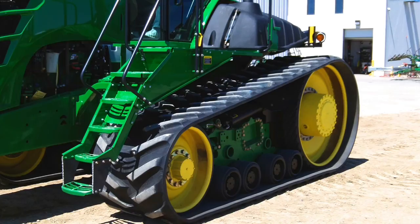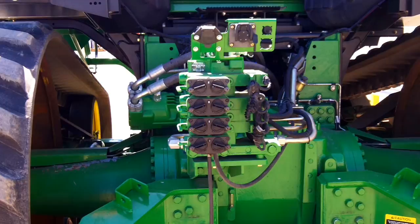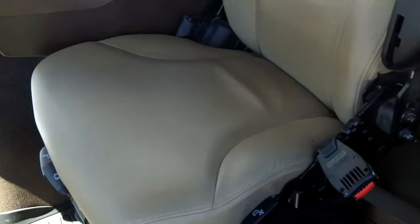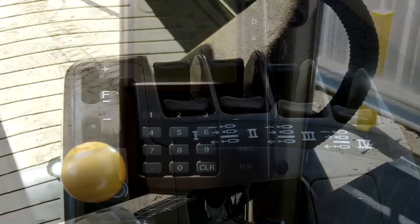This unit has 36 inch tracks with 80% rubber, has full front weight package, this 9630T has autosteer, also has four remotes, and this tractor has power shift transmission.